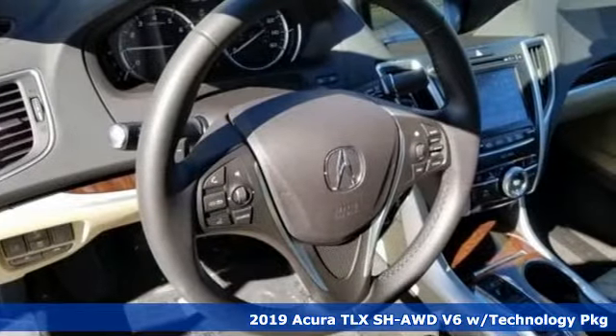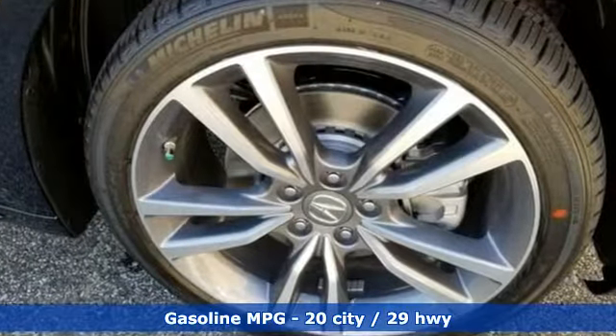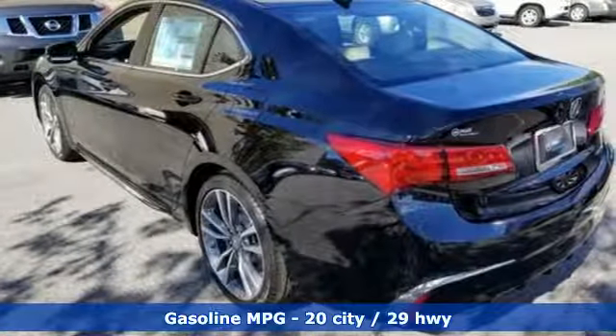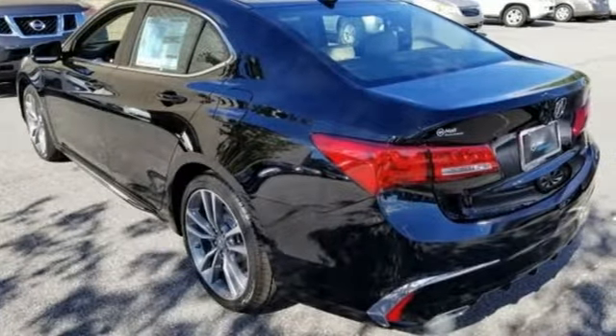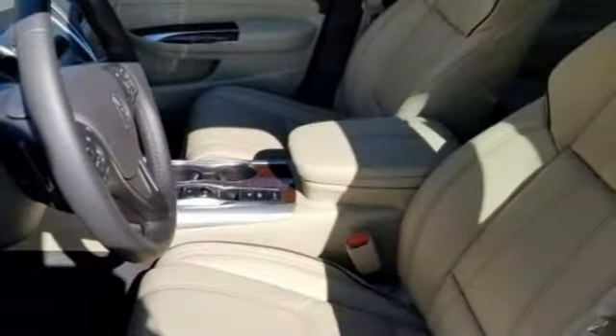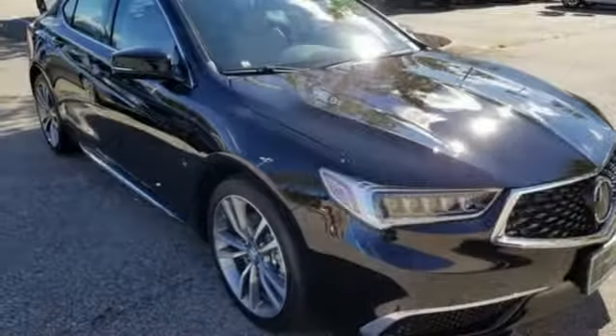It boasts an impressive list of features like these: streaming audio, front heated leather bucket seats, doors and push button start proximity key, power sliding and tilting sunroof, V6 engine, automatic suspension management, integrated navigation system, dual zone climate control, gas pressurized shocks, auto dimming rear view mirror, and power heated mirrors.